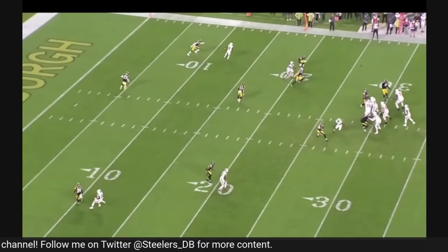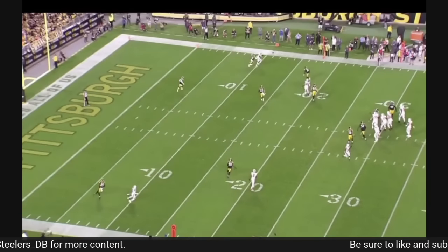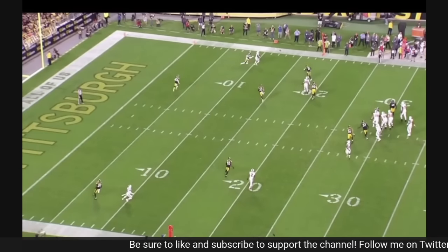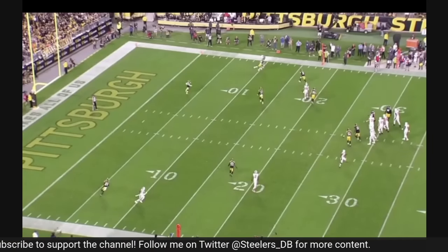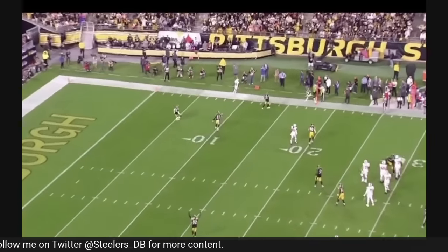Something talked about a lot with Porter Jr. throughout the draft process was his length and what it does in press coverage, but I also think he has what I call recovery length. We talk about recovery speed for corners, but Porter Jr. really has some recovery length to be a nuisance in throwing windows. I'd argue this ball needs to be a little bit on the outside from Watson, but this is really good coverage — a good job getting that low hand in for the pass breakup to get the Steelers off the field on third down.